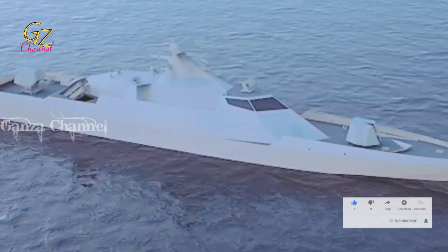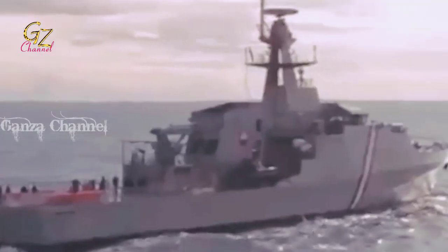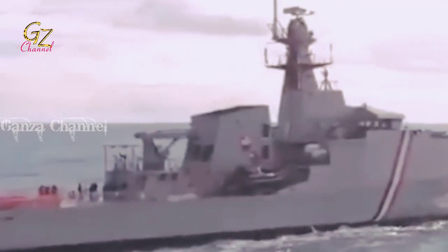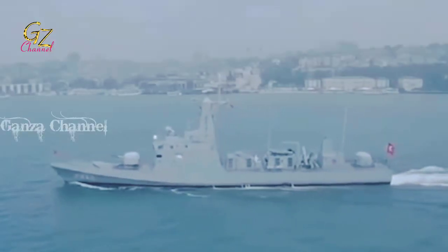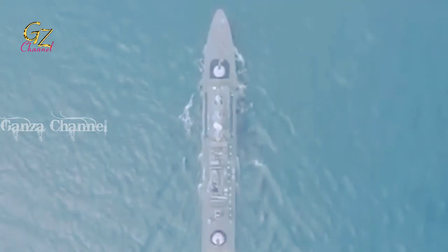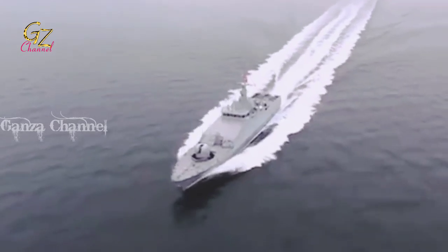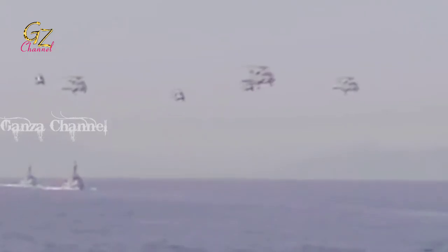In size they are usually between 50 to 800 tons and can reach speeds of 25 to 50 knots. A fast attack craft's main advantage over other warship types is its affordability. Many FACs can be deployed at relatively low cost, allowing a navy which is at a disadvantage to effectively defend itself against a larger adversary.